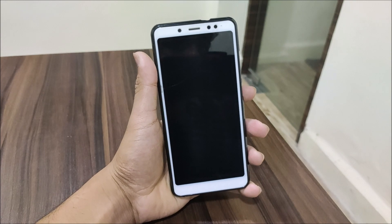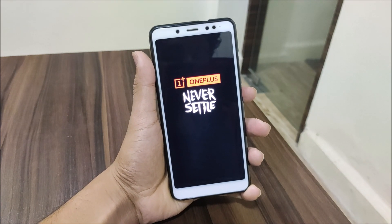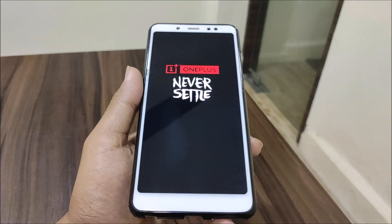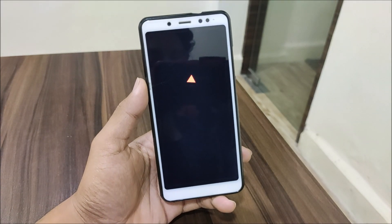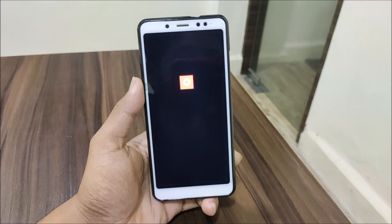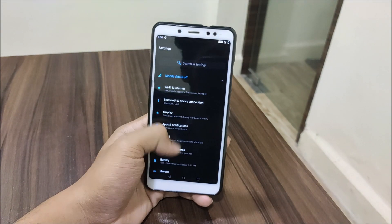This is the OnePlus 5T stable port, so let's start with the boot logo. As you can see, we get the OnePlus 'Never Settle' boot logo which looks really great. The boot animation is also new — not like the older version. This may be an updated or different boot animation, and this is how it boots.